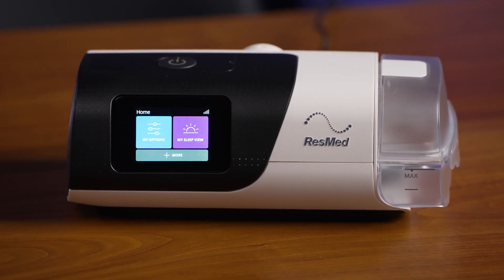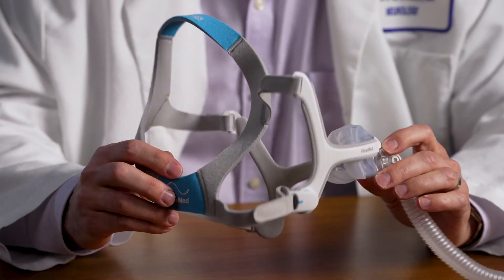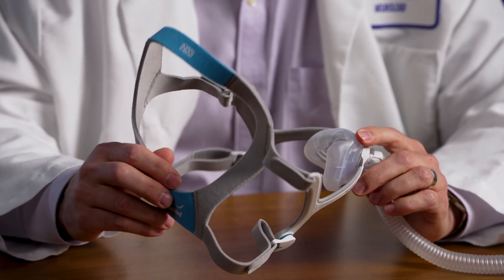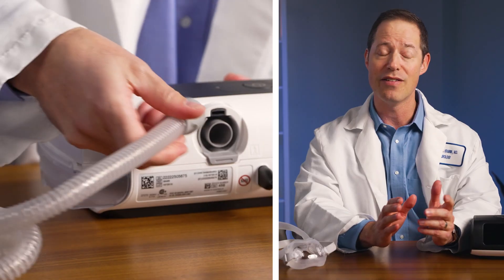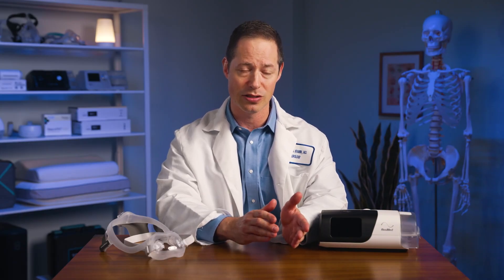Now we know the basics of how CPAP therapy works, but there's more to it than just the CPAP machine. CPAP therapy consists of three major components. The CPAP machine draws in air and pressurizes it to a level set by your doctor. There is also your CPAP mask, which fits over or under your nose and/or mouth, creating a tight seal that prevents air from leaking out of the system. And finally, your CPAP hose connects the CPAP machine to your mask, and air enters the hose and travels directly into your breathing passages. There are different types of machines, masks, and hoses to choose from, and your home medical equipment specialist can help you pick out the right CPAP components based on your diagnosis.